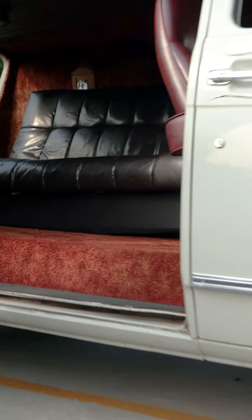One of the first times I actually drove, when I was getting my learner's permit, was in this, and I'll always cherish those memories that we had together going for rides.